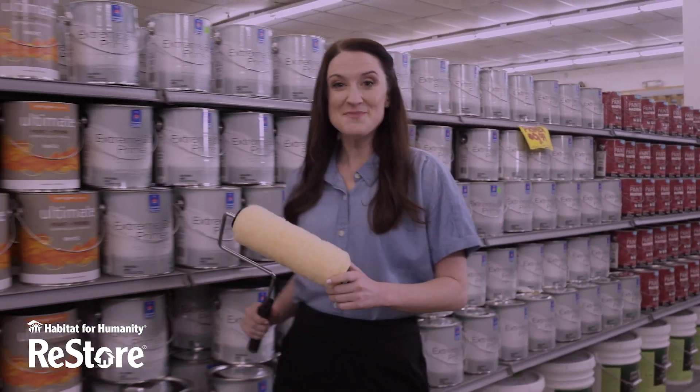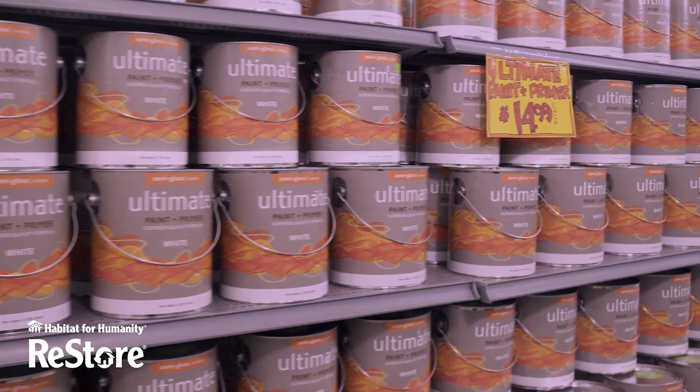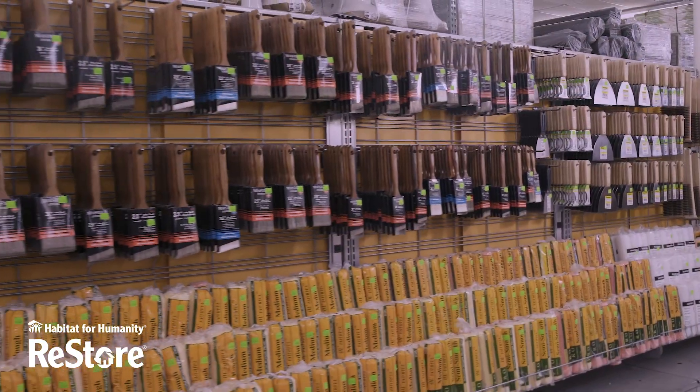Is it time to refresh your home with a new coat of paint? We've got you covered. With a massive selection of interior and exterior paint, spray paint, and accessories like brushes and painter's tape,